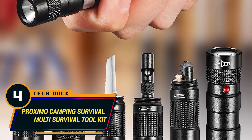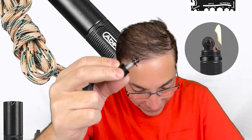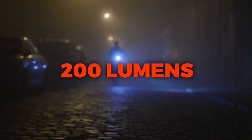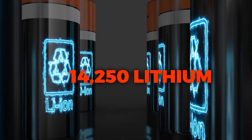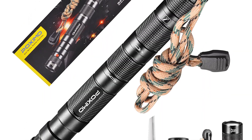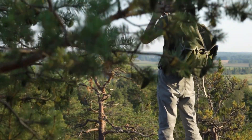Number 4: Proximo Camping Multi-Survival Toolkit. This all-in-one survival kit by Proximo features six different resourceful tools, including a glass breaker, compass, cutter, fuel lighter, a paracord lanyard, and an LED rechargeable flashlight that delivers up to 200 lumens of brightness. The flashlight and USB charging feature is powered by a 14,250 lithium rechargeable battery. The stainless steel cutter measures 2.6 inches long and can be used as a saw and bottle opener. Weighing just 0.23 kilograms, and priced at $29.95, it's the perfect low-budget gift for any outdoor adventure.